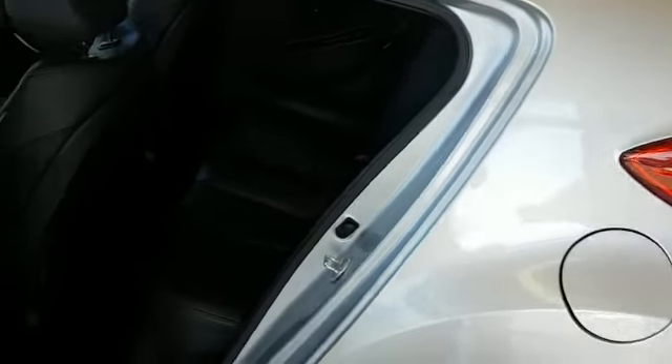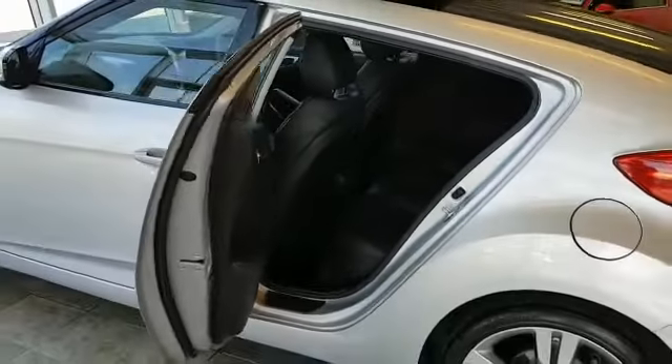This car is actually a three-door version, so the back passenger door opens. There are two seats in the back.